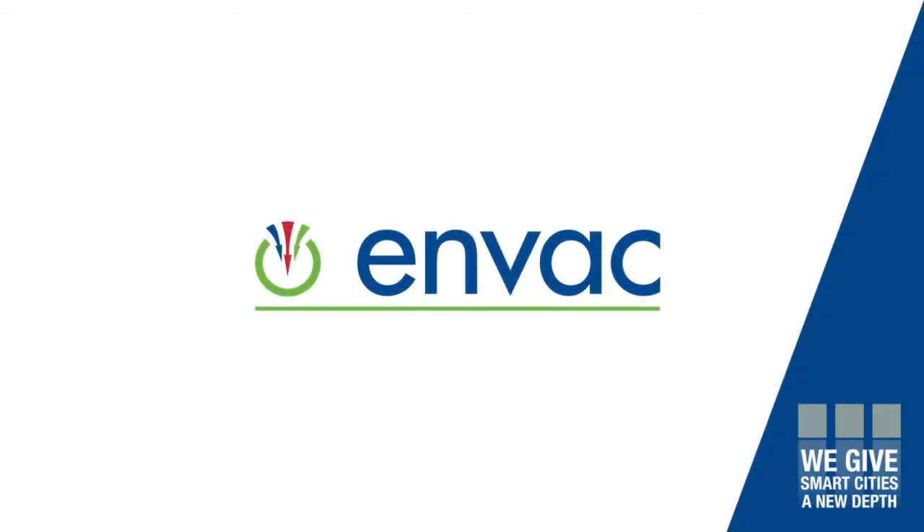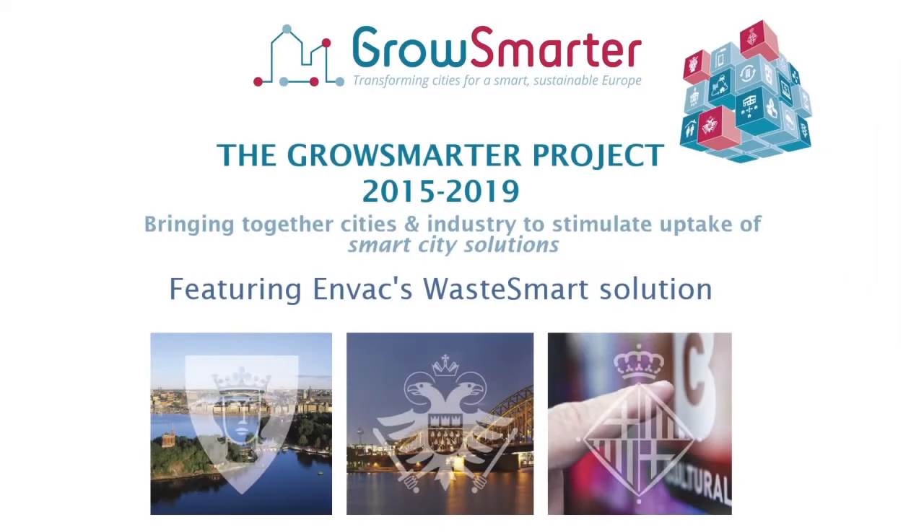Envac is part of the Grow Smarter project, an initiative to stimulate the uptake of smart city solutions.